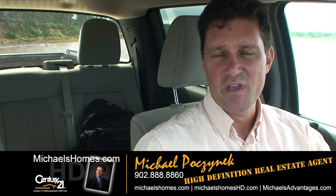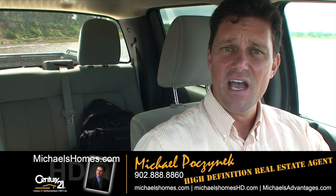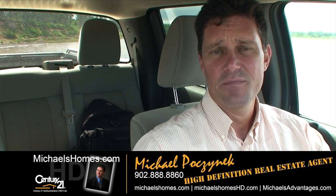Thank you very much for watching my video. Make sure you subscribe to my YouTube channel. And for weekly updates, PEI real estate tips, tricks, and traps, make sure you subscribe to my newsletter at michaelshomes.com. Thank you, have a great day — and remember to buy it right.